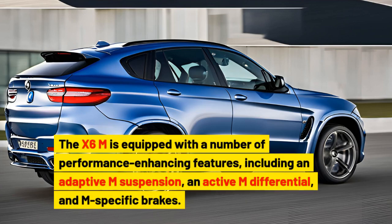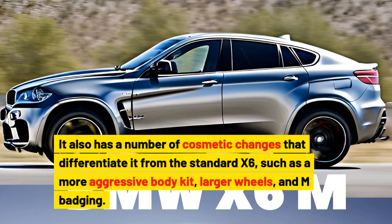The X6M is equipped with a number of performance-enhancing features, including an adaptive M suspension, an active M differential, and M-specific brakes. It also has a number of cosmetic changes that differentiate it from the standard X6, such as a more aggressive body kit, larger wheels, and M badging.